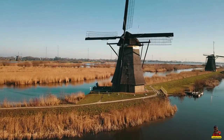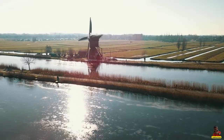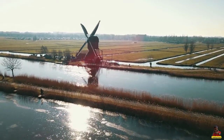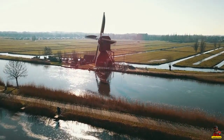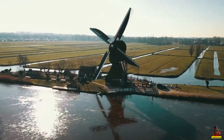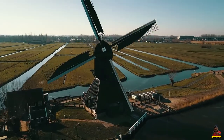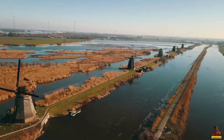The Kinderdijk windmills are a collection of 19 magnificent windmills in the Alglasserwaard Polder in the Dutch province of South Holland. The majority of the mills are in the municipality of Molenlinden's Kinderdijk, although one mill, the blocker, is in the municipality of Alglasserdam.